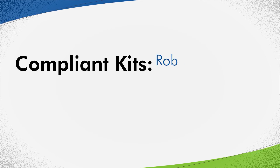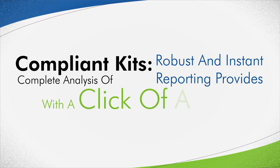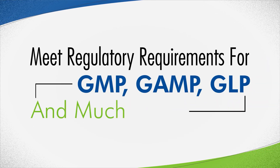Compliant Kits. Robust and instant reporting provides complete analysis of chambers with a click of a button. Meet regulatory requirements for GMP, GAMP, GLP and much more.